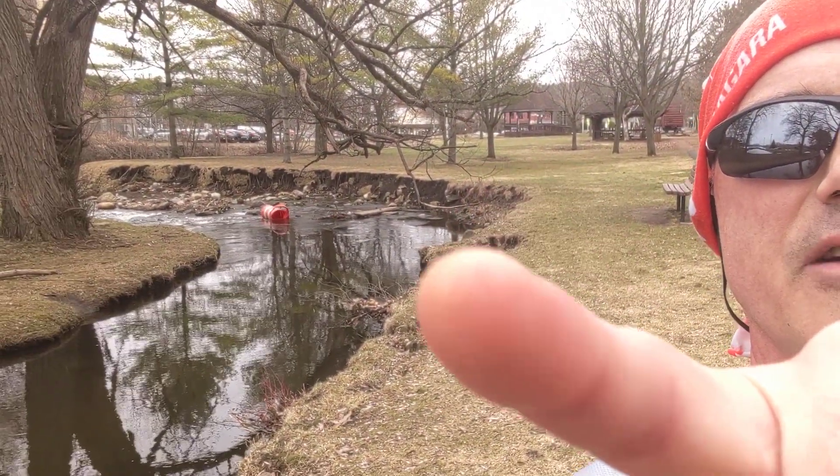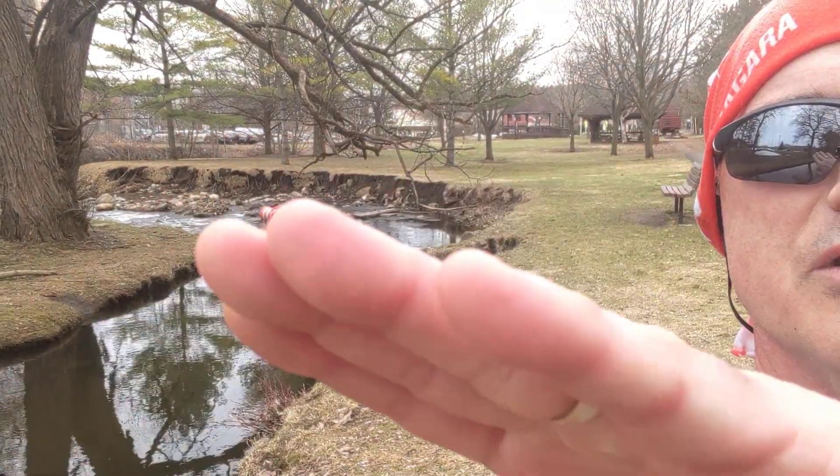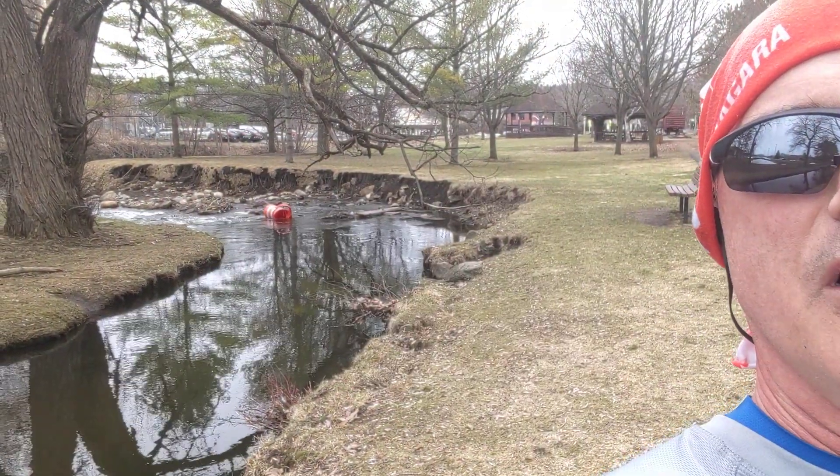So I just thought I'd show you that. Notice it's moving faster on the outside of the corner, slower on the inside. And we'll talk more about that as we go along.